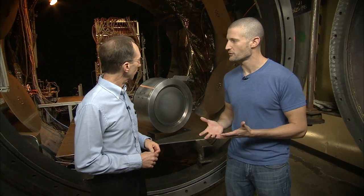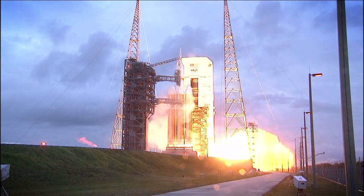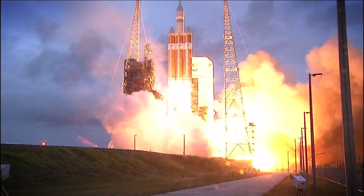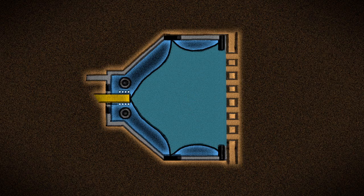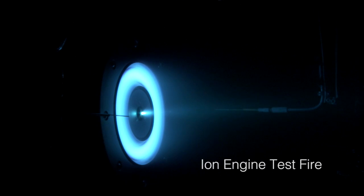Can you explain what makes an ion thruster different than other types of thrusters? Sure. Well first, let's remind ourselves how a regular rocket engine works. You take a gas, and you heat it up or put it under pressure, and you push it out of the rocket nozzle, and the action of the gas going out of the nozzle causes a reaction that pushes the spacecraft in the other direction. With ion engines, instead of heating the gas up or putting it under pressure, we give the gas xenon a little electric charge — and then they're called ions — and we use a big voltage to accelerate the xenon ions through this metal grid, and we shoot them out of the engine at up to 90,000 miles per hour.